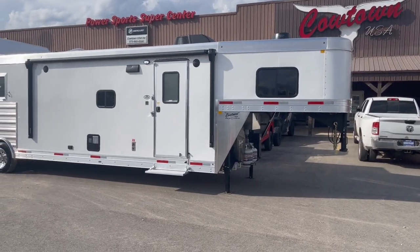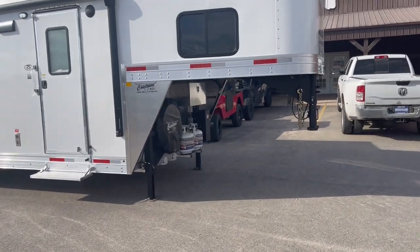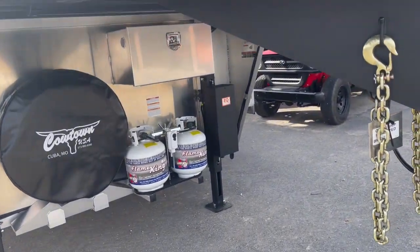Hi guys, Rick Tame with the Cowtown USO. Wind is blowing out here a little bit, so I'm going to hope you can hear me alright. This is a new Murhau, all alone, 83-14.